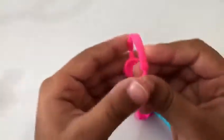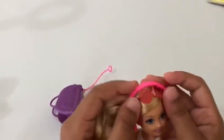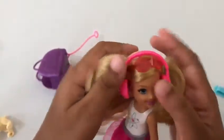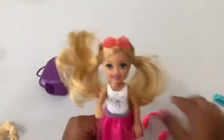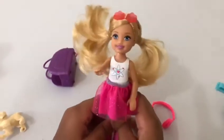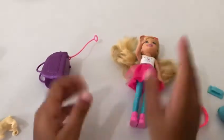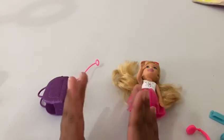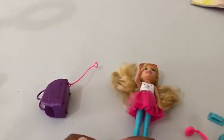And down here we have some headphones for her to listen to music on planes. Let's put them on for her — oh, they don't fit because of the glasses, but they could if you take them off. Well, I guess that's it for today, guys! I hope you enjoyed this video — make sure to subscribe and hit the like button, and don't miss any of our videos. Bye!